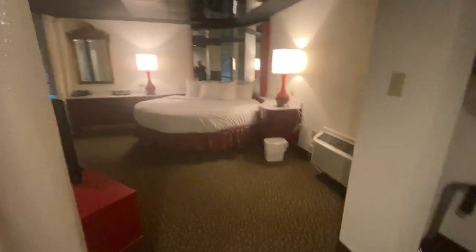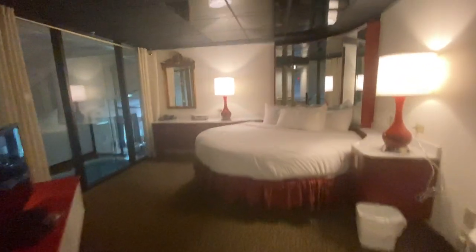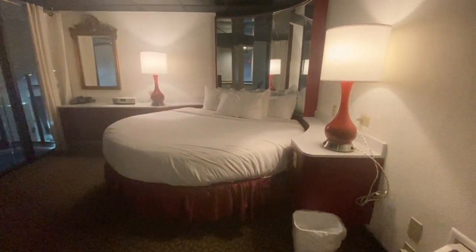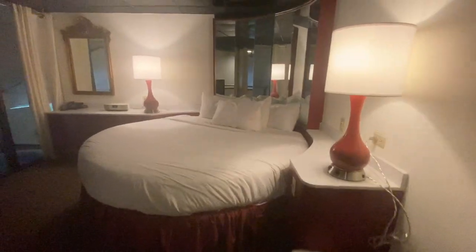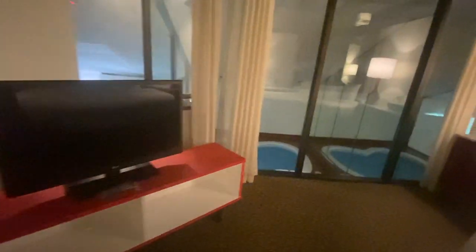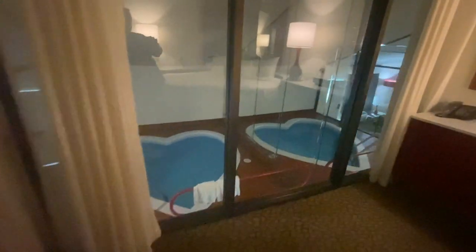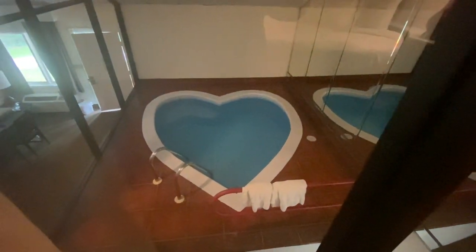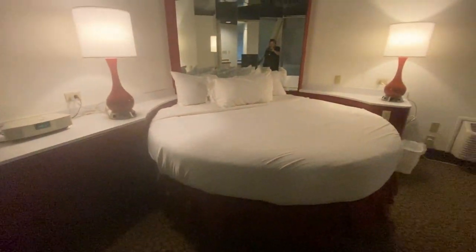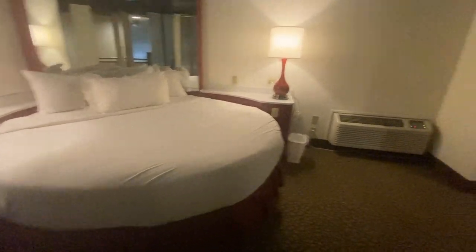Ta-da! I don't know about you guys, but I have never stayed in a circle bed before, so this is going to be an event unto its own. It has a TV cabinet, and then you can see the pool down below. Here's a 360 view of the bedroom.